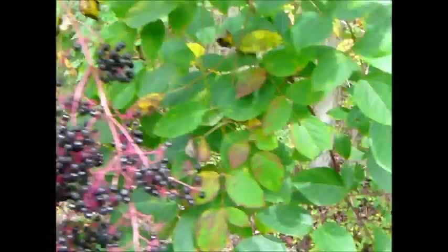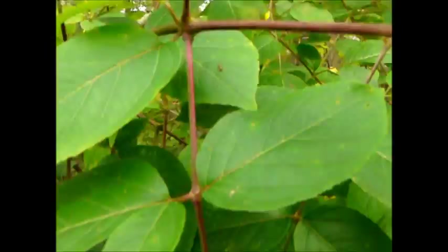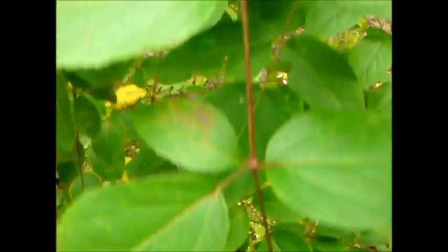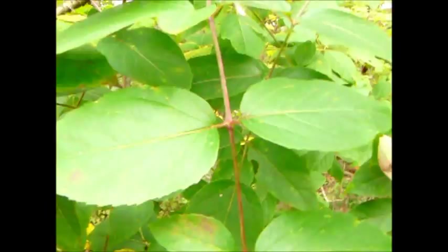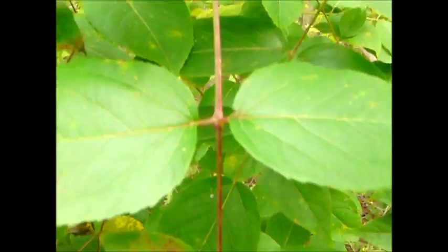I wanted to show the leaves here — compound leaf. See the petiole right there coming off the twig. This one has one, two, three, four, five pairs of leaves. I also want you to see the pattern: two, three, two, three.